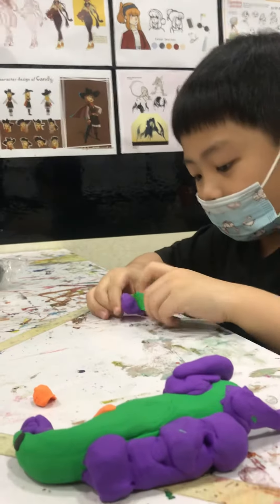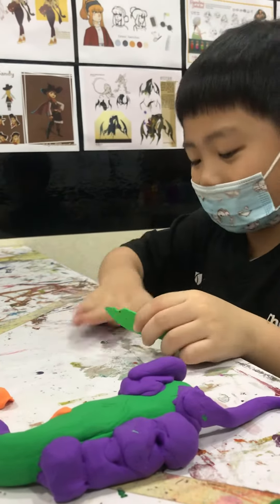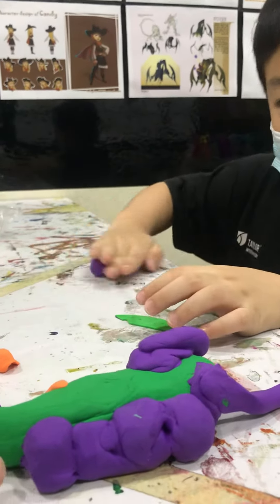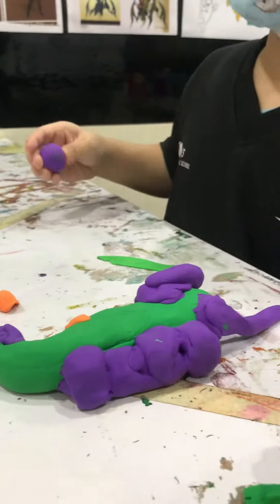So what are you doing right now? What are you cutting now? What's this? This is which part? How come the dinosaur has so many legs here? There's another leg here. Can you show us the dinosaur?